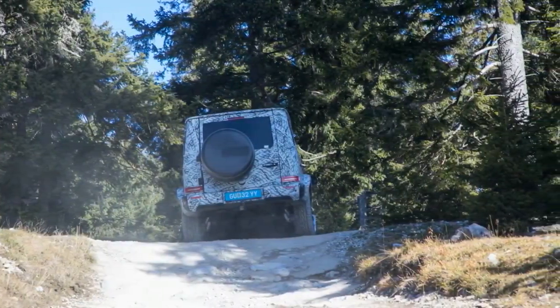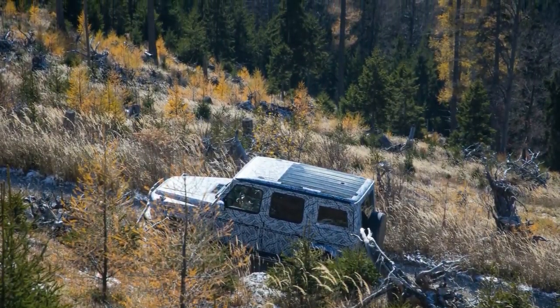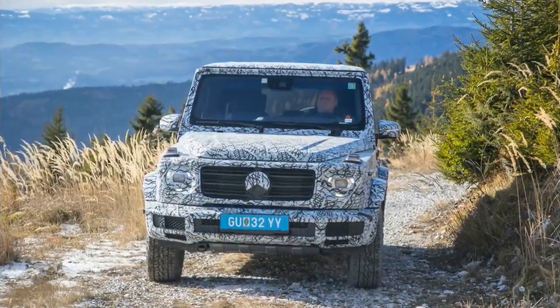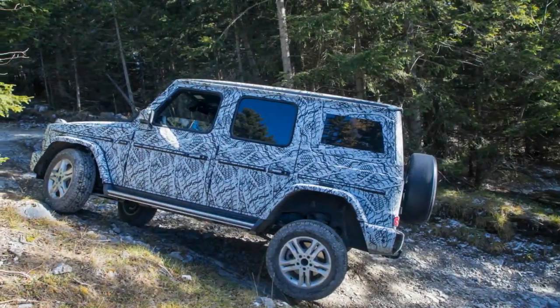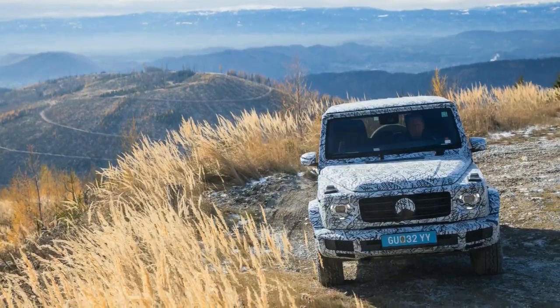A hotspot for hikers and mountain bikers, the scope of significance to the auto world lies in the 3.5 miles of steep, rock-strewn goat paths that cut down its flanks and across the switchback tarmac road that leads to its summit. This is the spiritual home of the G-Class, which, despite its advanced age and gritty price tag,